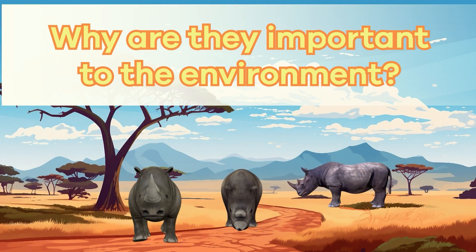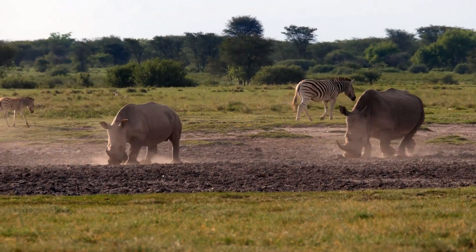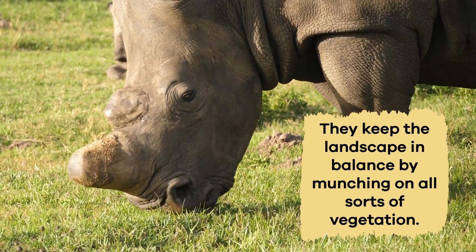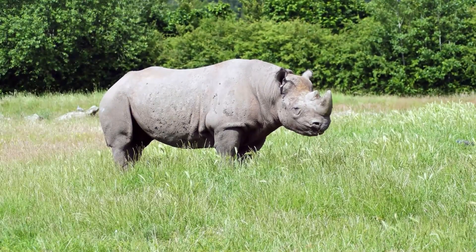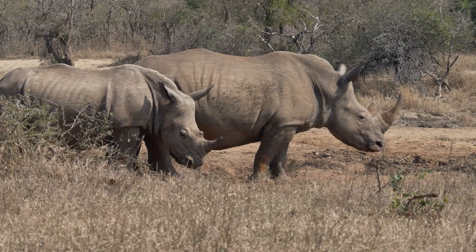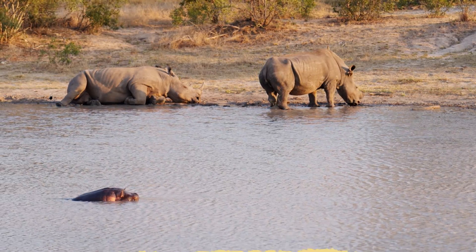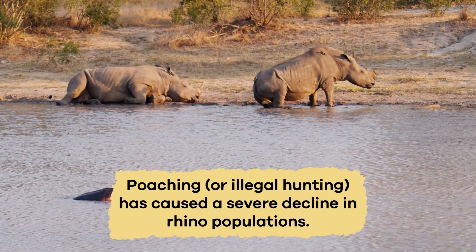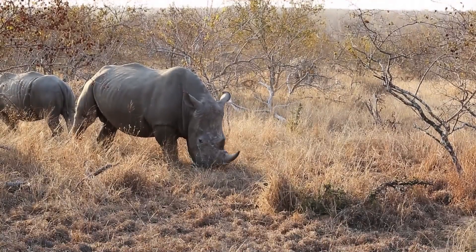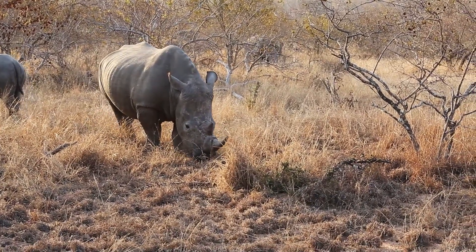Why are rhinos important to the environment? Rhinoceroses are incredibly important for the environment in several ways. One of their most essential roles is shaping their habitats. They keep the landscape in balance by munching on all sorts of vegetation. Believe it or not, if there are too many plants, it could negatively affect other animals and even change the whole ecosystem. Sadly, many species of rhinoceroses are endangered today and at risk of disappearing from the wild forever. This is mainly because of poaching, or illegal hunting, which has caused a severe decline in rhino populations. Some people hunt them because they believe that rhino horns have unique, almost magical properties, even though no scientific proof of this exists.